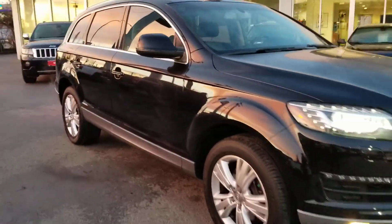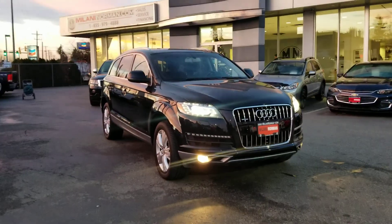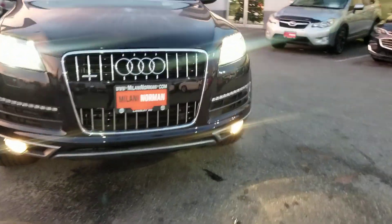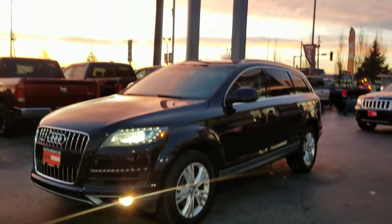And there you have it, guys — there's our 2011 Audi Q7. Very, very nice. It is a clean title, local BC vehicle. Give me a call at 604-809-7068. Take care and have a great day.